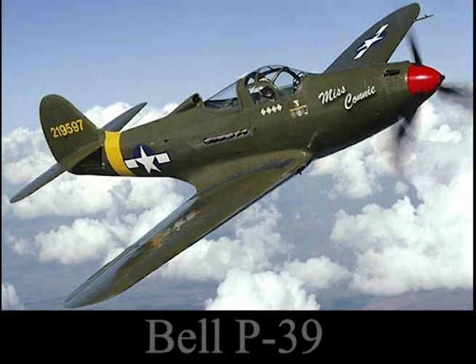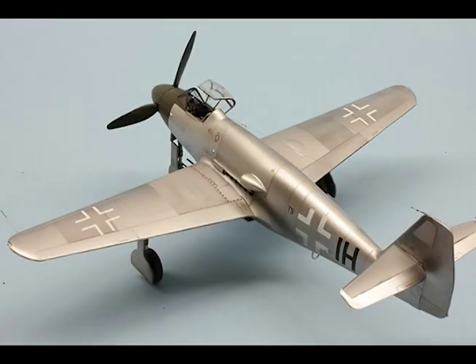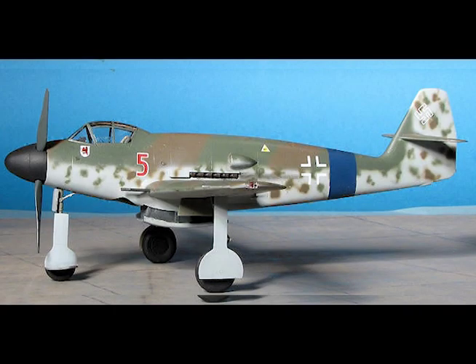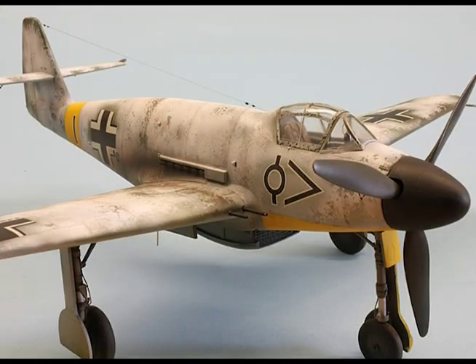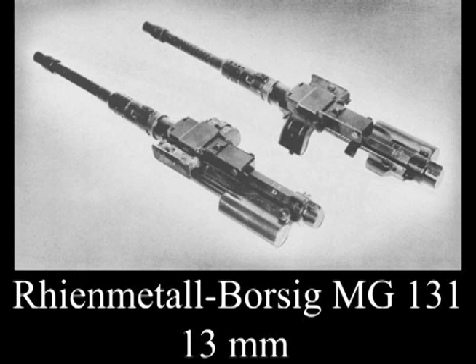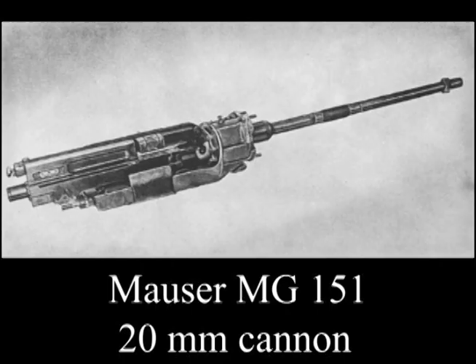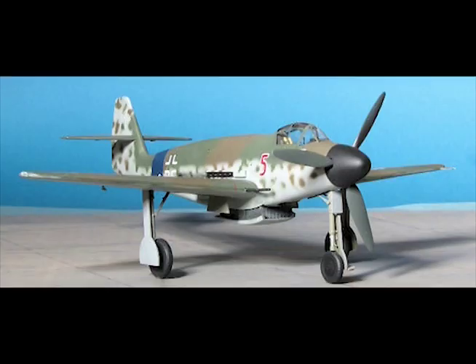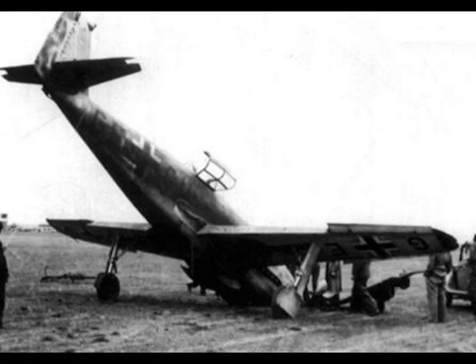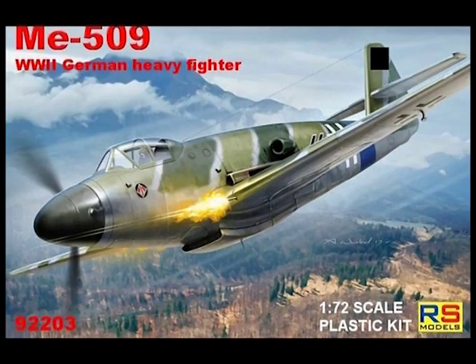Similar to a Bell P-39. The low-mounted wing was tapered with rounded wing tips. Me 309 components were to be used as much as possible, such as the tricycle landing gear and vertical tail assembly similar to the Me 309 V1. Armament had not been decided on, but two MG131 13mm machine guns and two MG151 20mm cannon were the likely candidates. The advantages were better cockpit visibility and relocating the engine weight away from the nose gear, which was important since the Me 309's nose gear had collapsed several times. The development of the 509 disappeared with the 309 program.